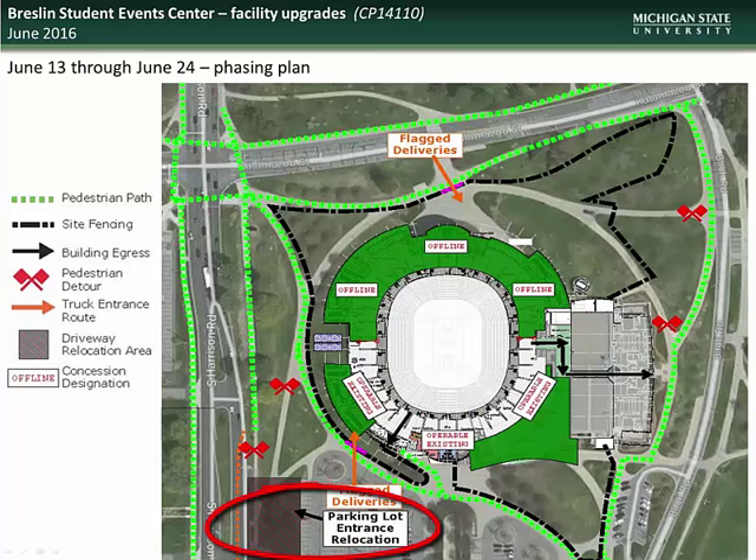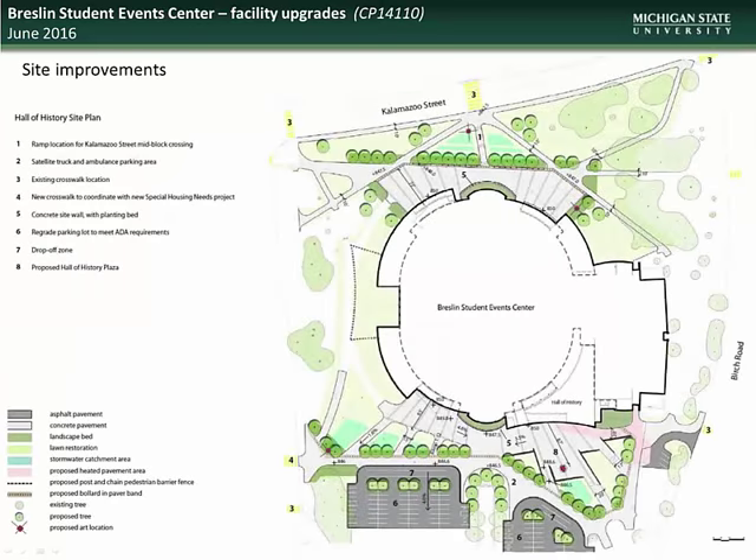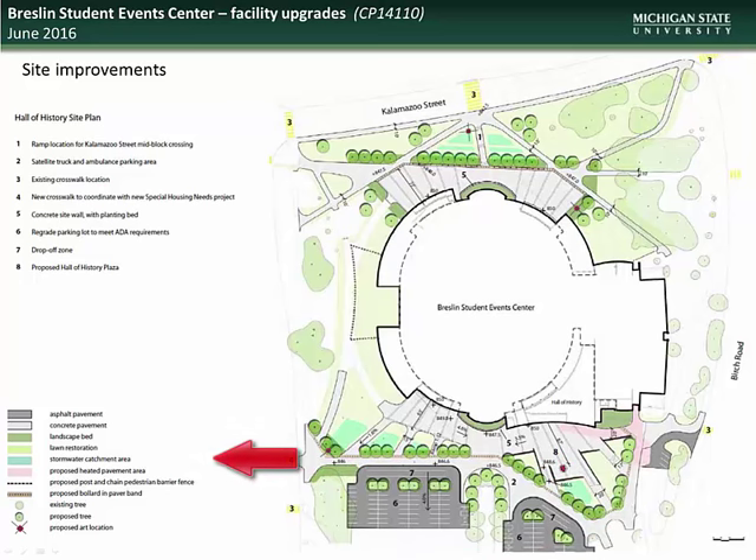The work planned for the period of June 24th through July 25th will include relocation of the Kalamazoo Street CATA bus stop, as well as median work on Harrison Road between the Breslin Center and 1855 Place. As part of the Breslin upgrade, there will also be changes to the area surrounding the center. A new plaza outside of the Hall of History is planned, with the Magic Johnson statue being slightly relocated to accommodate the new addition. There will also be improvements to adjacent parking and loading areas, as well as a new crosswalk across Harrison Road to the newly constructed parking ramp.